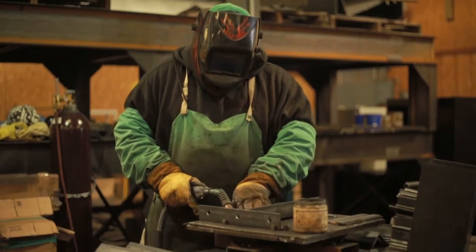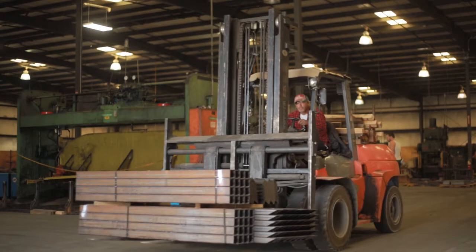Welcome to Bulldog Steel Fabrication. What we offer is quality fabricated parts built to your specifications, always delivered on time. We are a premier supplier of steel fabricated and processed structural parts.